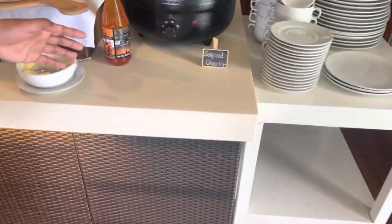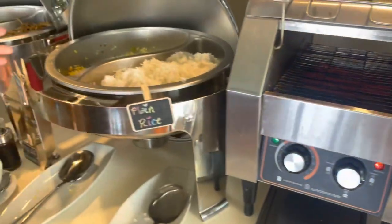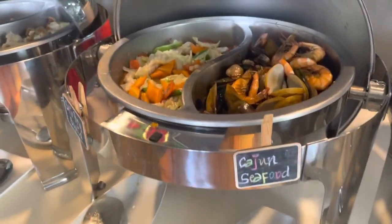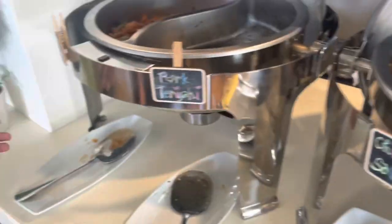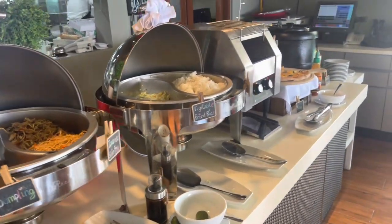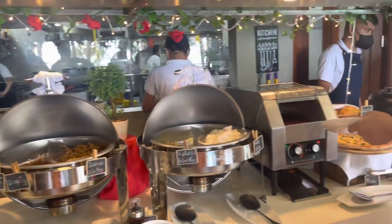Dito yung kanilang bisibang chowder - P499. Maraming kayong pagpipilian dito for only 499. Buffet lunch na siya. Time: 11am to 3pm po.